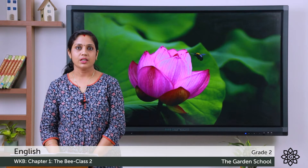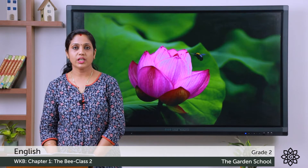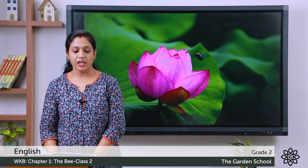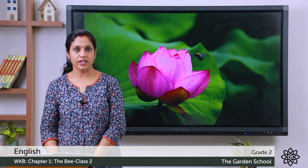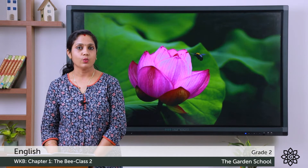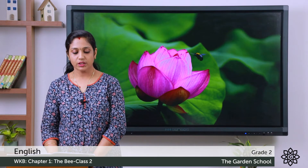Let's do it. First, tick the correct option to complete each sentence. I'll read out the sentence and you have to tick the correct option. The first one: Minnie knew it was a bee because she saw it, felt it, or heard it. How did she know that a bee was inside the flower?